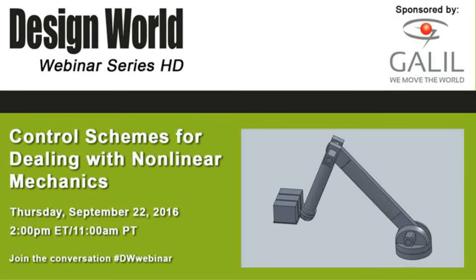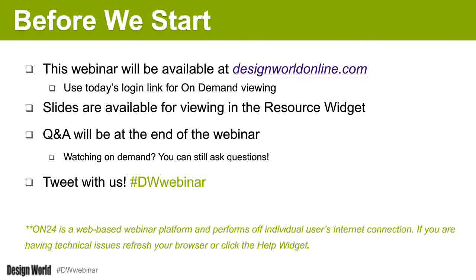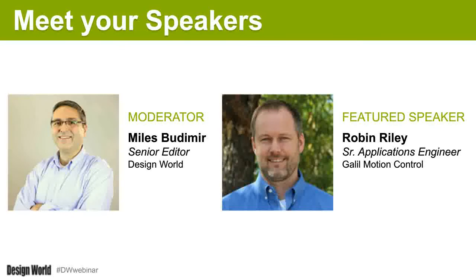Good afternoon everybody, thanks for joining us for this webinar titled 'Control Schemes for Dealing with Nonlinear Mechanics.' This webinar is brought to you by Design World and presented and sponsored by Galil Motion Control. At the bottom of your screen you'll see widget boxes that can be moved and resized. You can ask questions at any time, and after the presentation we'll have time for Q&A. You can also tweet about the webinar through the Twitter box.